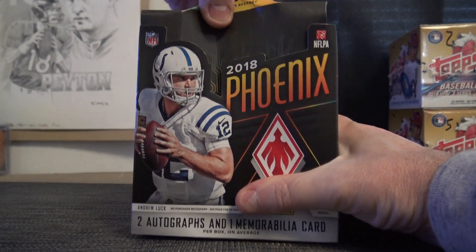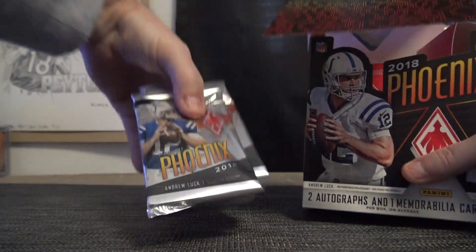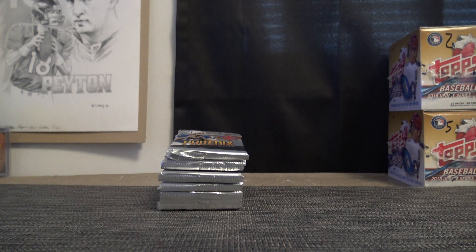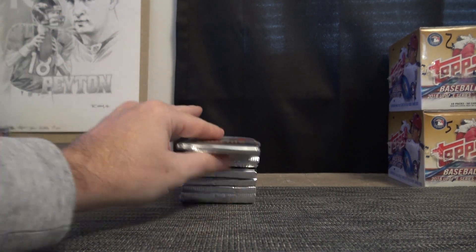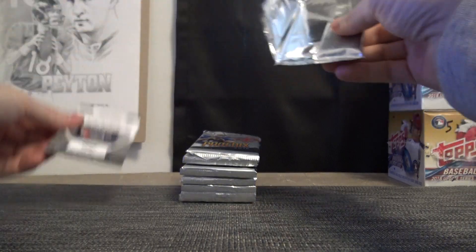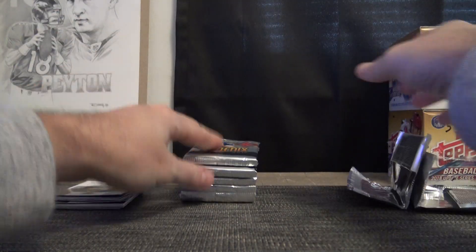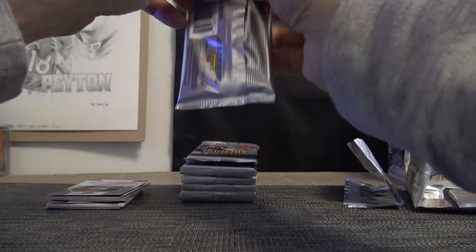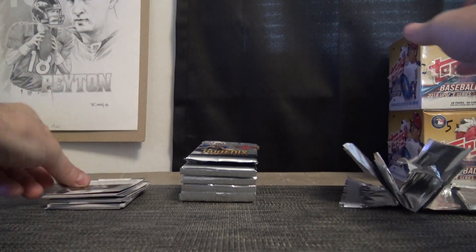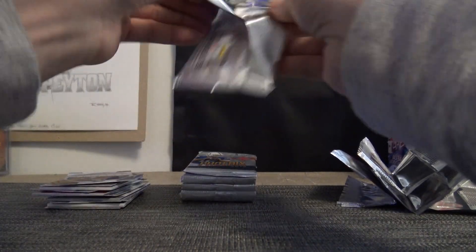I don't want you to get in this one. We opened quite a bit of Phoenix yesterday. The best hit was probably Baker Mayfield's number to 20 football autograph.